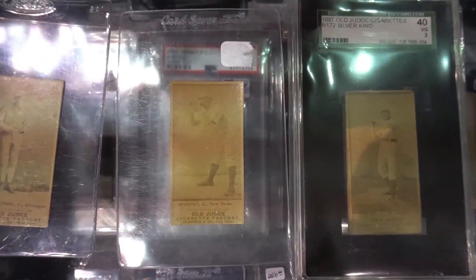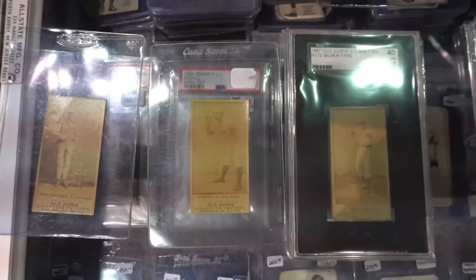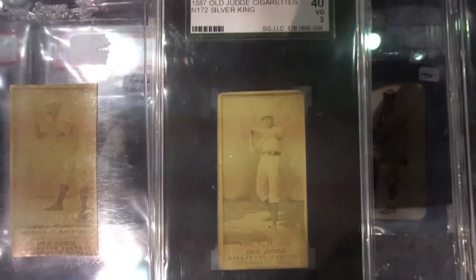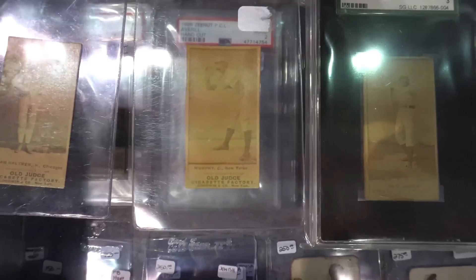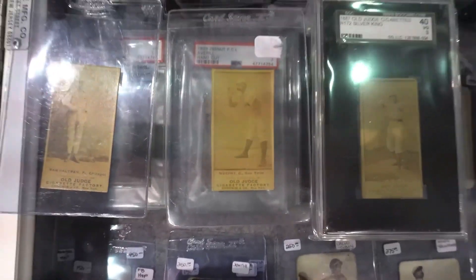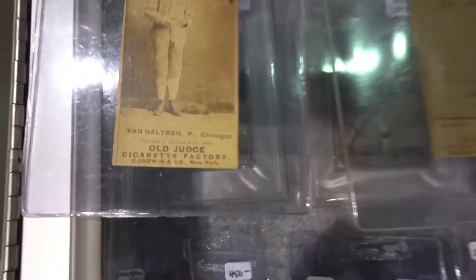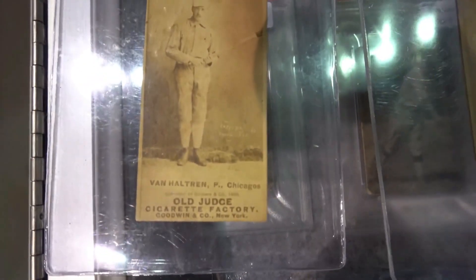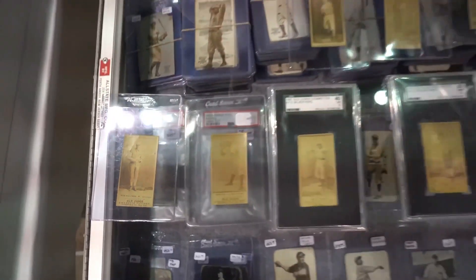Some cards from the 1889 series had a limited release in 1890 that uses the same cards, but the only way you can tell if it's 1890 is if the team has been changed. Those cards are very rare, because oftentimes they'll refer to people playing for the Chicago NL or Chicago PL for the Players League, which started in 1890. Those 1890 cards are extremely rare and extremely hard to find. So that's Old Judge cards in a little bit of a nutshell.